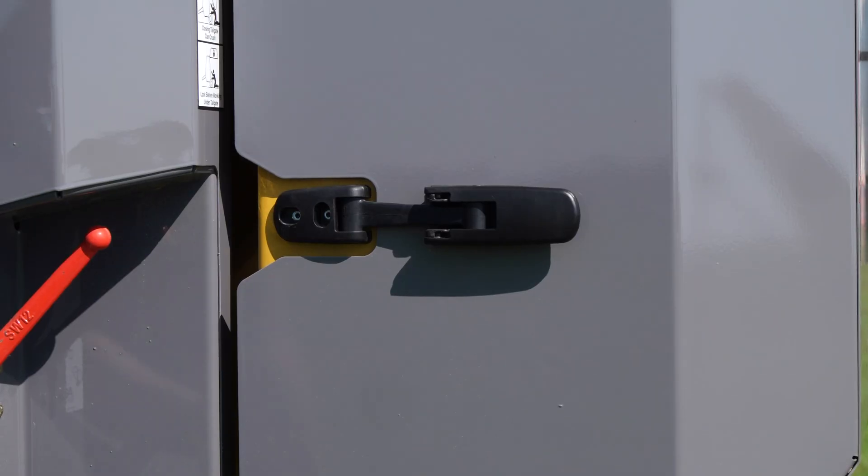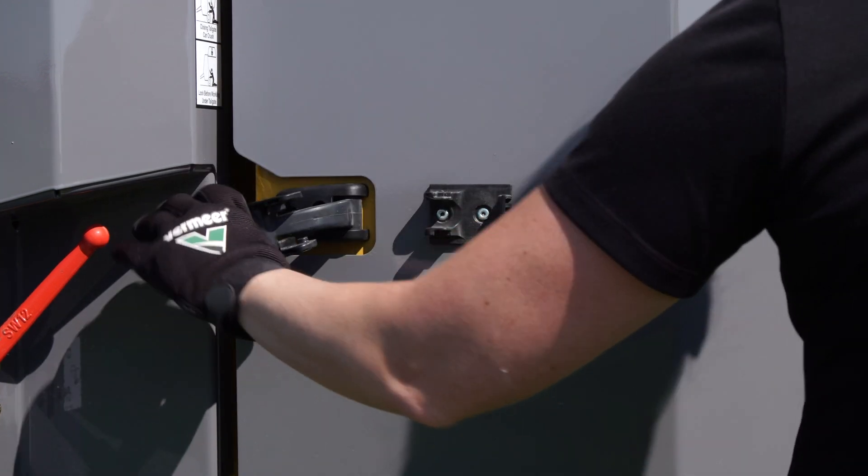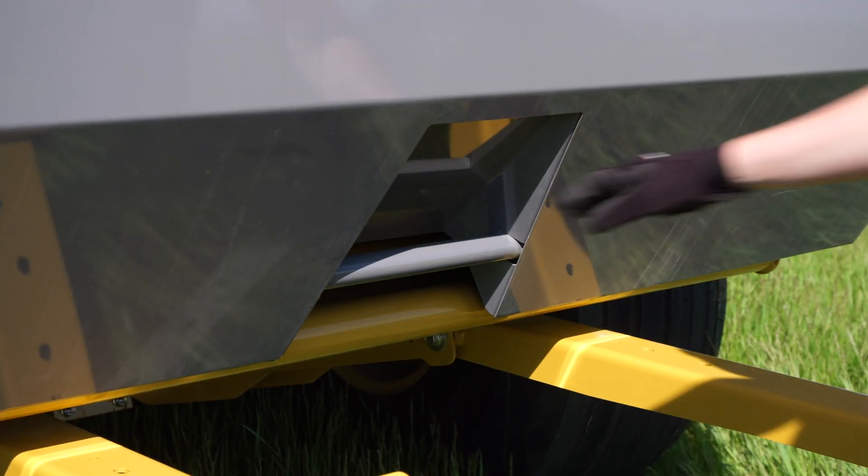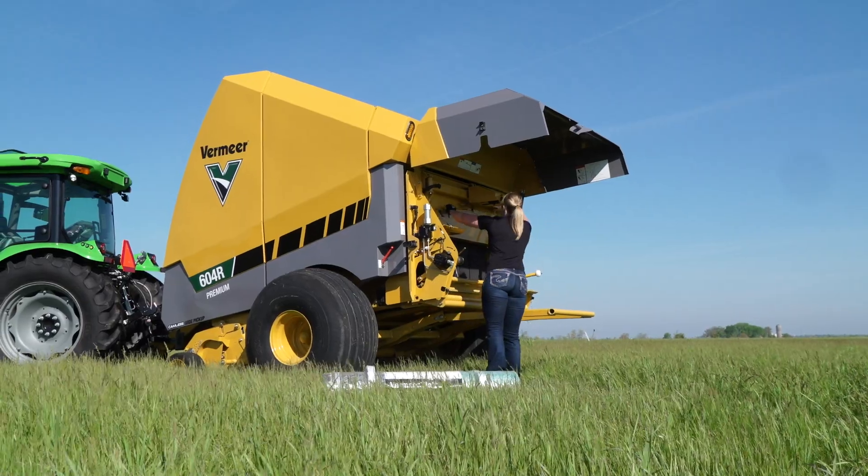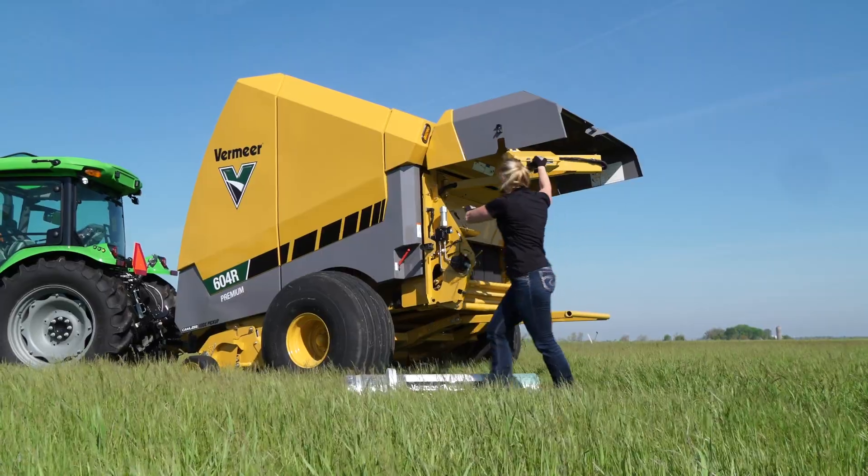One answer we heard was lifting the net wrap into the back of my baler. So the Vermeer team designed an industry-first net lift system that allows operators to lift the roll from either the truck or ground up into the net wrap system.